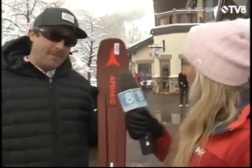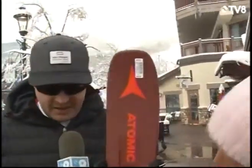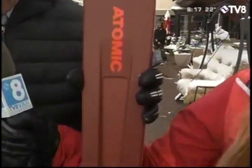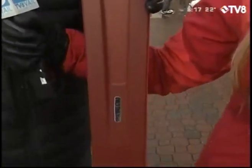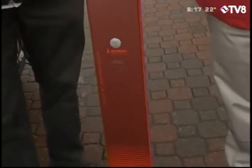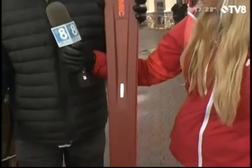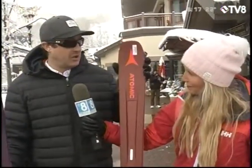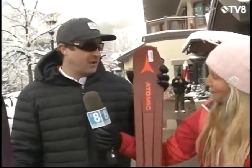And then I brought the men's Vantage 97 here. The main difference between the men's and women's version is they call this the 97 TI — they put a nice sheet of titanium in there to stiffen up the flex for the men. Again it's 97 millimeters under waist, good surface area to keep you up above, and a nice side cut so you can enjoy all conditions up here in Beaver Creek.